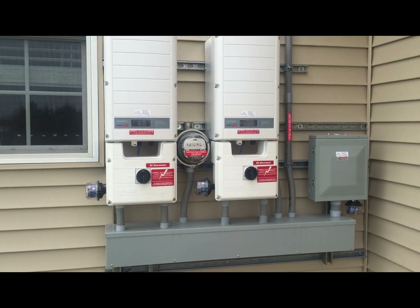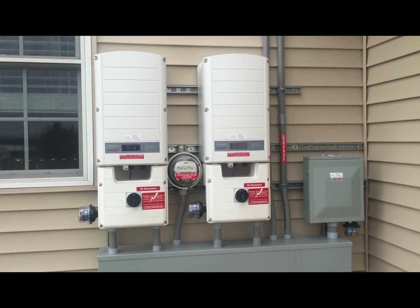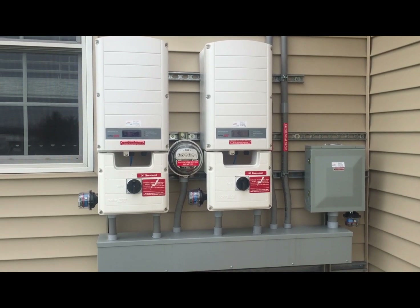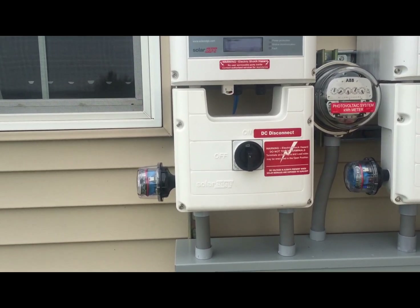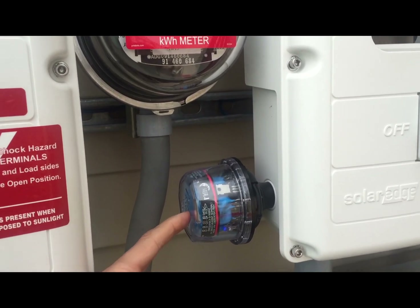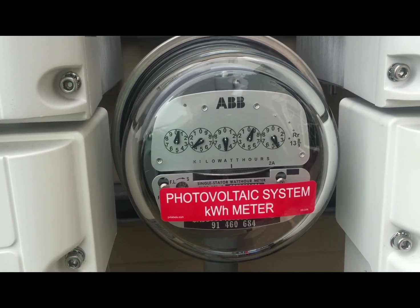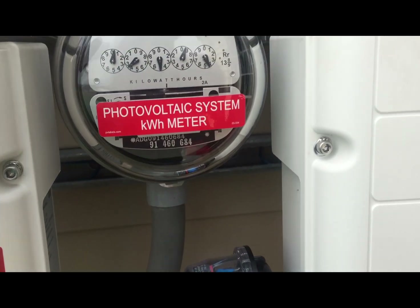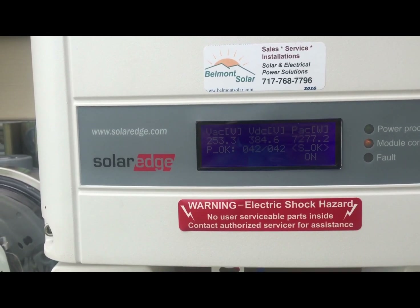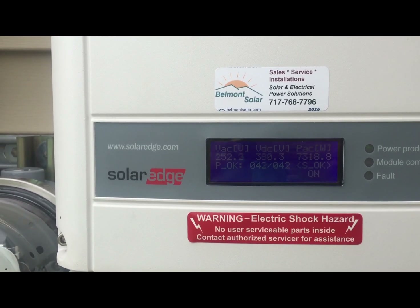This has two SolarEdge inverters. They provide great online monitoring. We tried to tie it together nice and neat. These blue units are surge arrestors. This is a Midnight surge arrestor. This is a power production meter — it's really turning right now. Power production on each inverter is about 7.5 kilowatts, which adds up to 15 kilowatts.